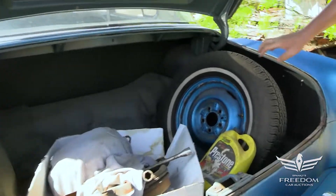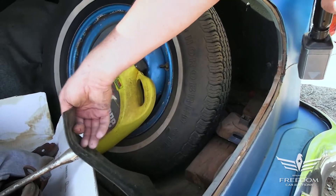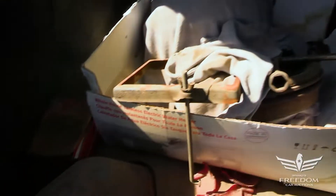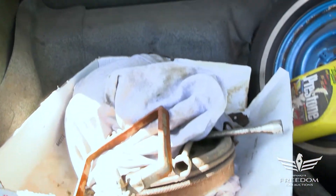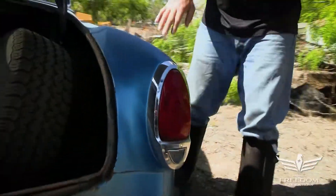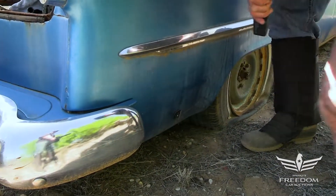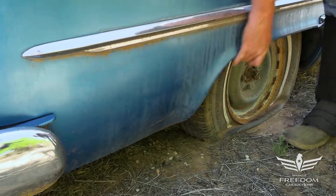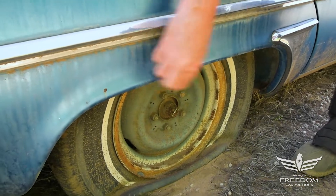Inside the trunk: nice spare tire with radials. The trunk floor looks pretty decent — I see metal, and the rubber floor mat looks to be in pretty good shape. There's what looks like a spare drum brake in there. Moving around to the passenger side, down low it looks really, really solid. The magnet sticks beautifully everywhere, so there's no rust going on here. Unlike the other side, this has actually escaped the ravages of rust without any problems at all.